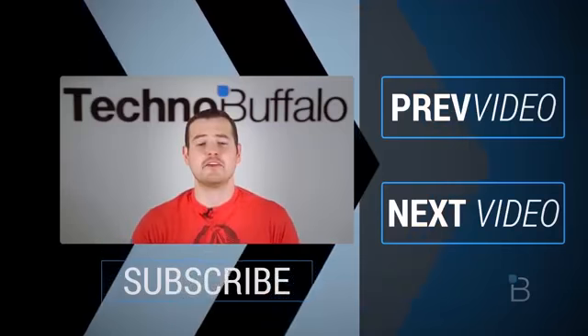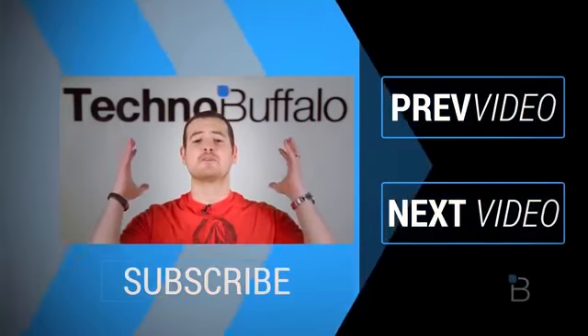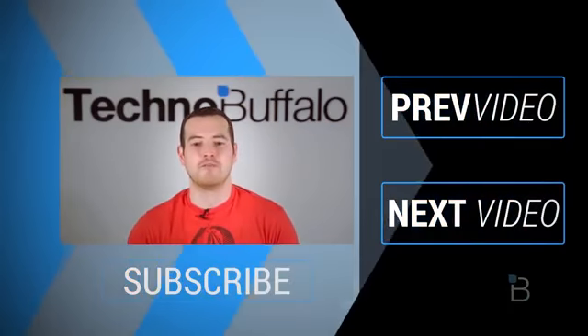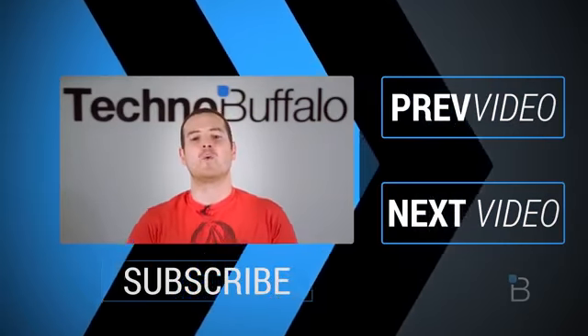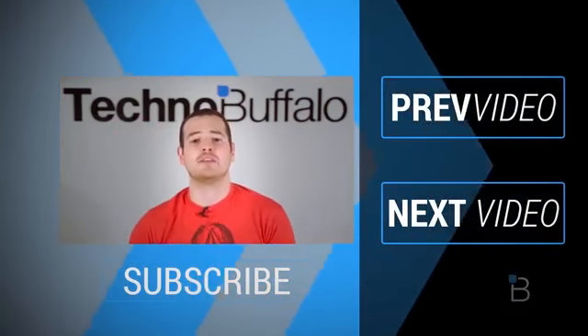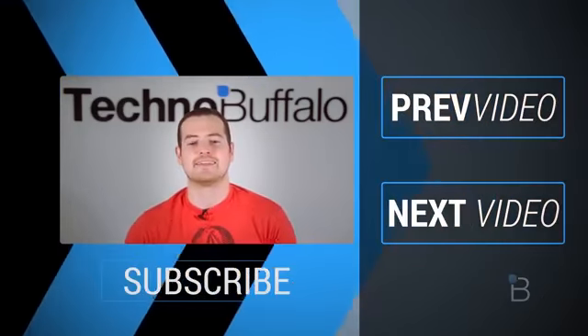Thank you guys for watching. I hope you enjoyed it — please give the video a thumbs up, it would definitely be appreciated. Until next time, I'm John Renger from TechnoBuffalo. Click on the subscribe button to get tons more tech videos from TechnoBuffalo — awesome unboxings, comparisons, reviews, recaps, and everything else in the tech world right here on the channel. Join the herd today. See you guys next time.